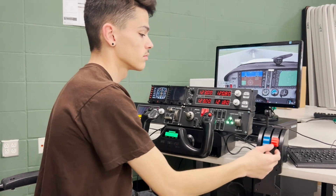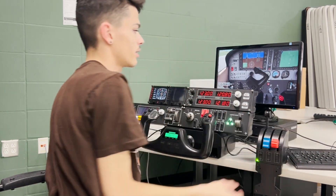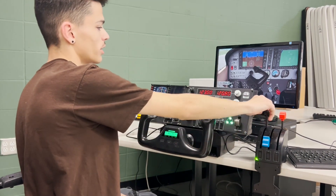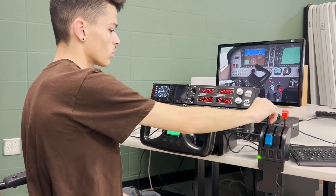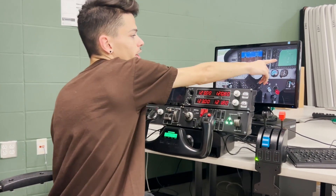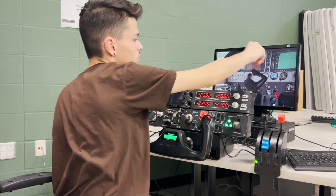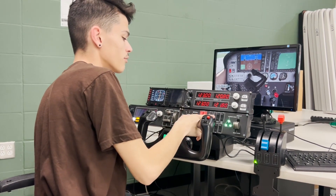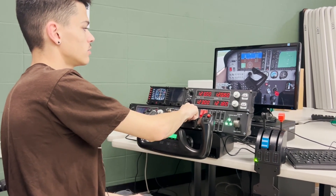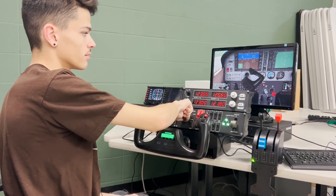To turn on the plane, you push the mixture all the way in, pull the throttle down about a quarter inch to the 75 mark, turn your fuel pump on, and over on your avionics panel you'll see fuel flow start to flow. Once you see it flow, you turn it off. Then you hold the ignition and check your magnetos — check the right one, check the left one, go back to off, and then start the plane.